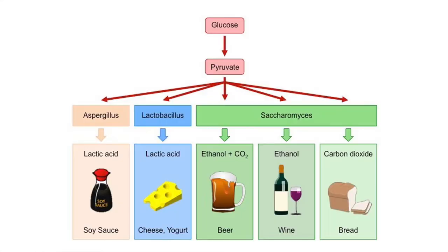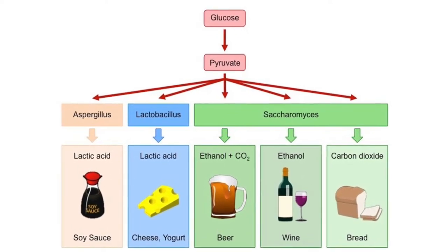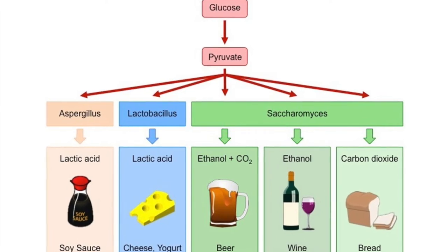But what if there's no mitochondria? Or no oxygen to use? Well, the answer is — not kimchi per se — but the process of fermentation. Fermentation is the pathway that pyruvate takes when there's no mitochondria to visit or no oxygen to use for oxidation.